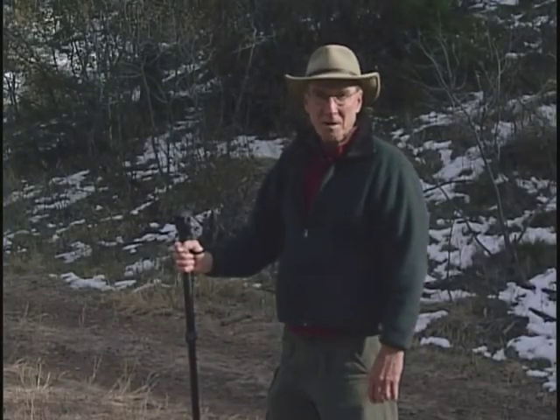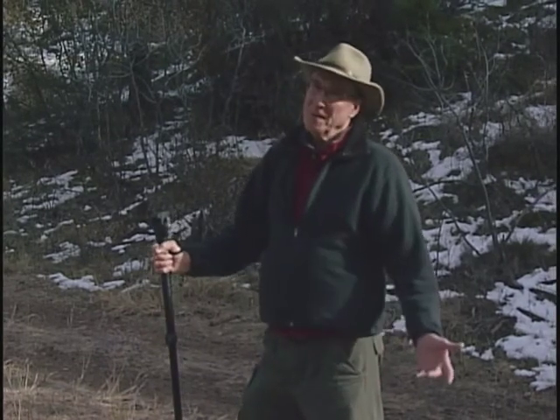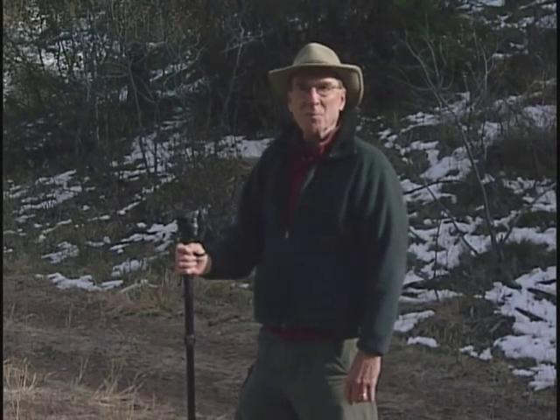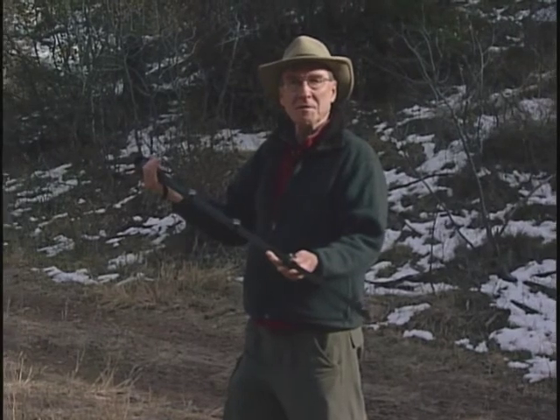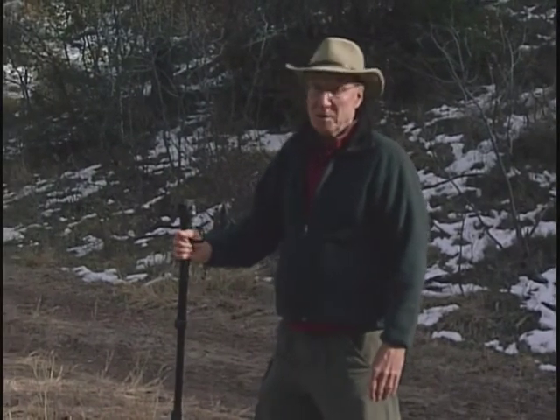Hi, I'm Lynn Cameron with gotacameron.com, here with videographer Kathleen Cameron to tell you about a word from the wild. I'm going to show you not about a walking stick today, but about what's called a monopod, which can be used as a walking stick, and I've used it many times hiking.